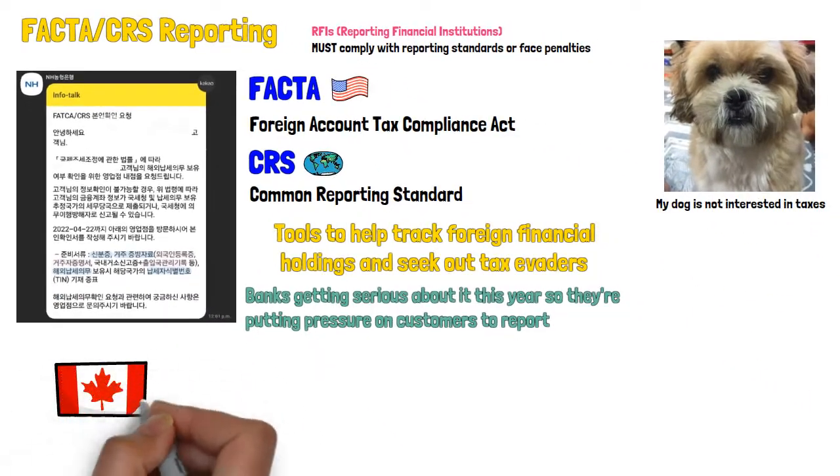For Canadians, this can be replaced with your SIN — we don't have a TIN, we have a SIN. If you don't have that on hand it's not really a big deal, since we don't have to pay taxes on money earned outside of Canada if we're tax residents of that country, which I'm assuming a lot of you have declared.